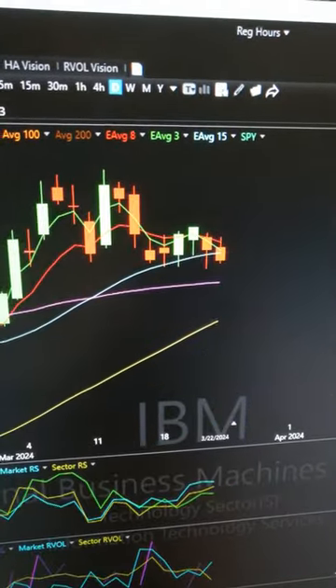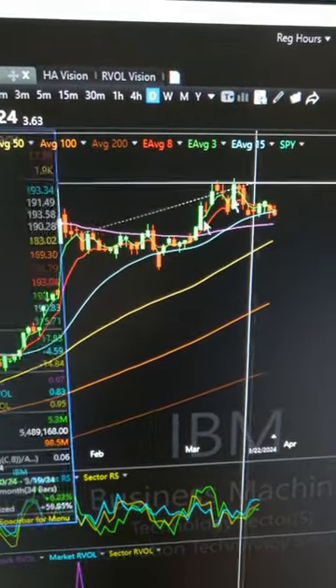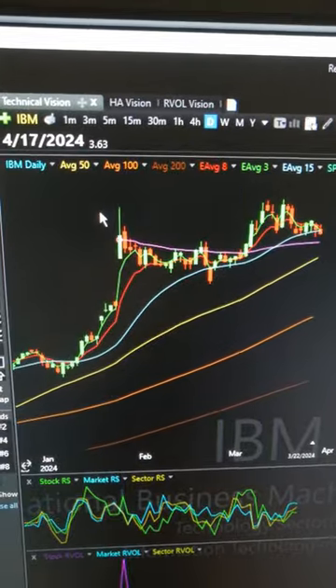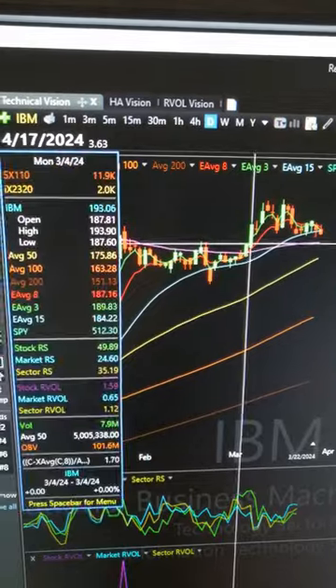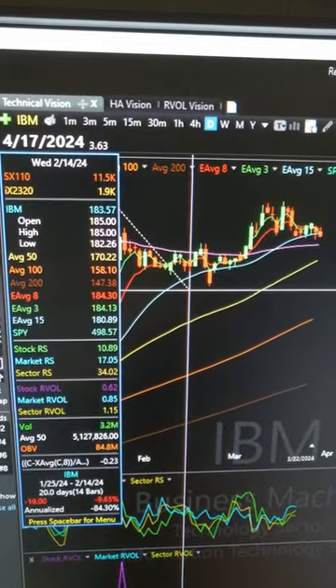You don't want to have to leg out of this thing. You want to take something that means you won't have to leg out. Now obviously it came back, but look how far low it dipped — you would have tried to leg out of that thing. It was in a clear bear channel the whole time, and it didn't break out of it until like here or here.